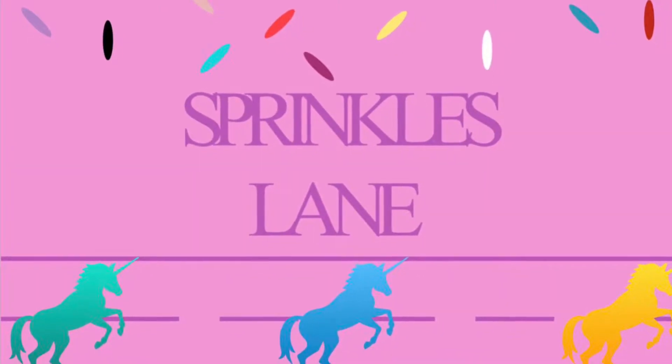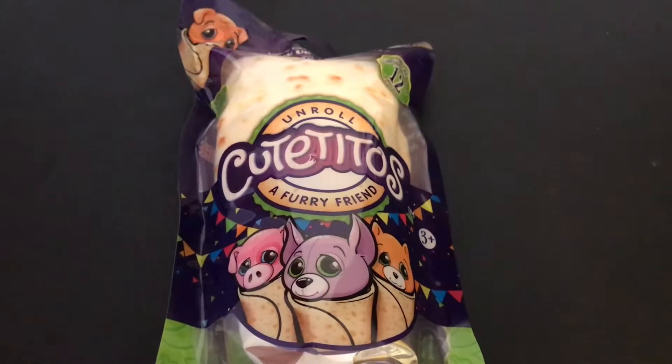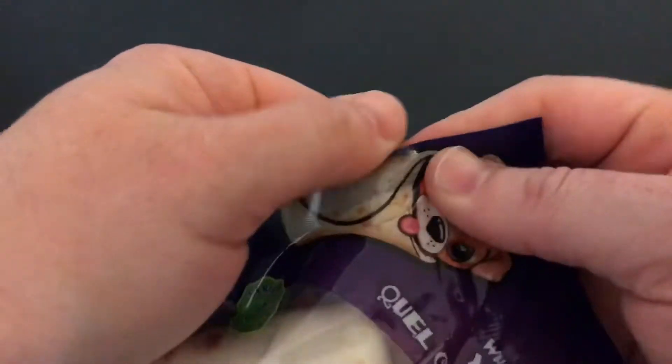Hi, welcome to Sprinkles Lane. Glad you could join us today. I'm going to be opening something new, a cute Tito's, and I've been looking for these in the store for a little while so I finally found them and I'm really excited.